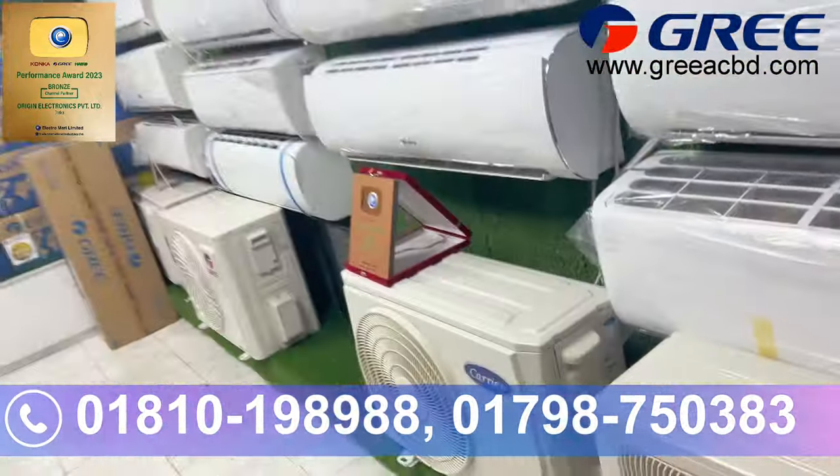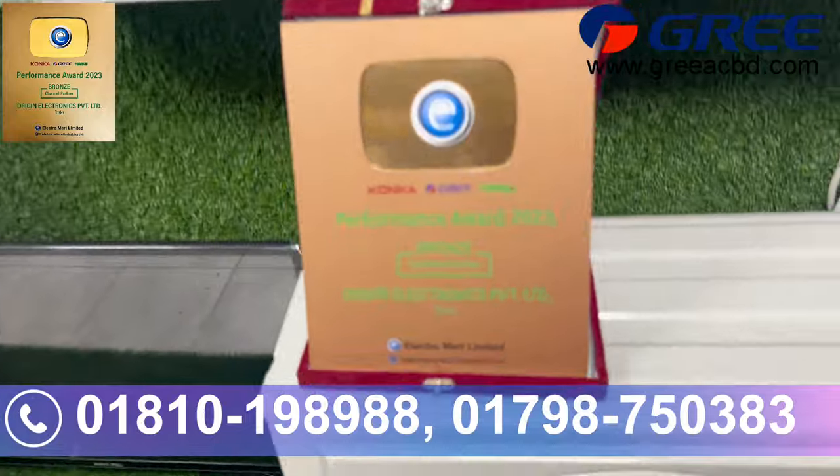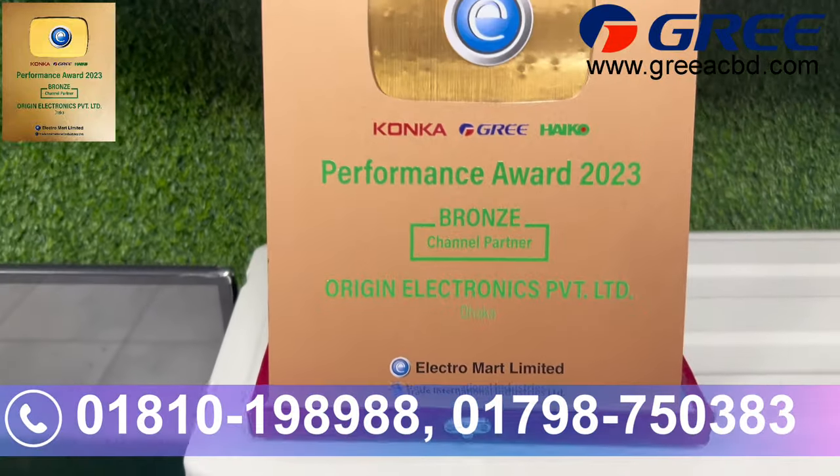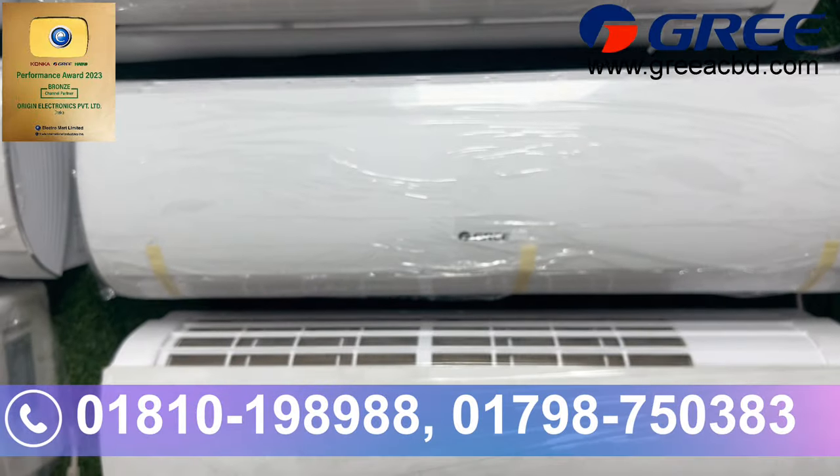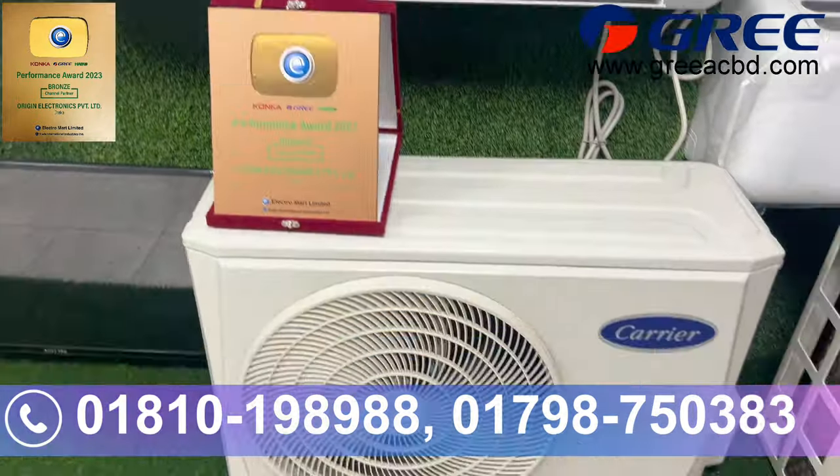Origin Electronics is the authorized dealer because Gree is our performance award in 2030. It's a bronze product, which means Gree is 100% official.